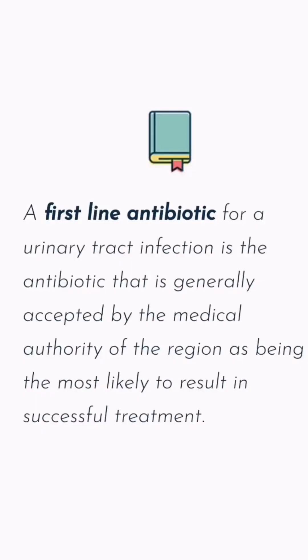The testing option you'll be offered in the doctor's clinic — think the dipstick test — isn't very reliable and it can't tell you what pathogens are present. This means you're likely to be offered a first-line antibiotic, which is the medicine generally accepted locally to be the most effective treatment for a UTI.